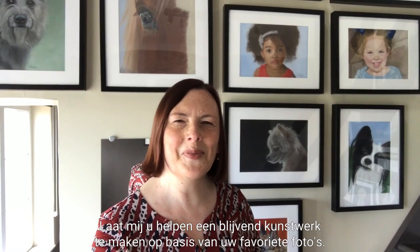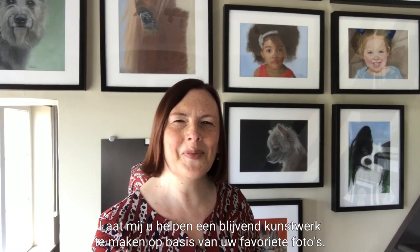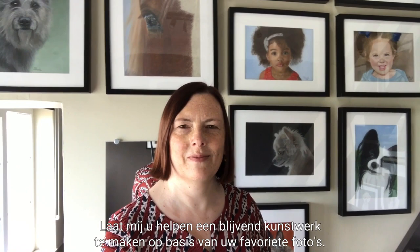I'm Pascale von Butsele and I'm a skilled professional artist specializing in pet and people portraits. I use pastel pencils and soft pastel sticks to create realistic paintings. Let me help you create a long-lasting artwork based on your favorite photos.